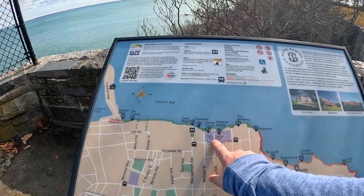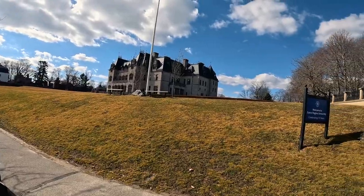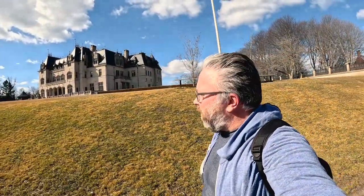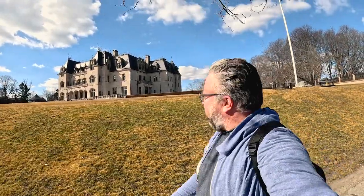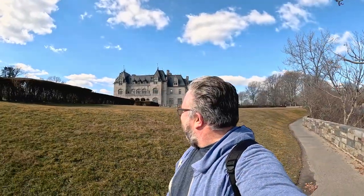Walking into this area now, you can see we're right next to Salve Regina University, and right in front of this building — Ochre Court. One of the next stops is Ochre Court along the Cliff Walk. It was built for a New York tycoon and designed by the same architect who did the Breakers — Mr. Hunt. In 1947 this building was donated to the Sisters of Mercy, which formed Salve Regina University. They started with just 58 female students. It's one of the largest homes here, and I believe it was also featured in the movie True Lies with Arnold Schwarzenegger.